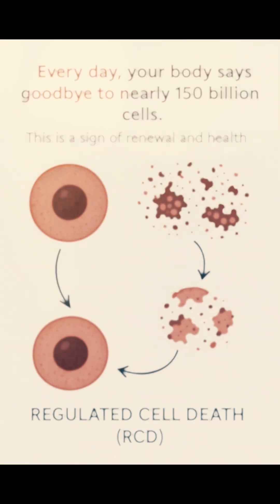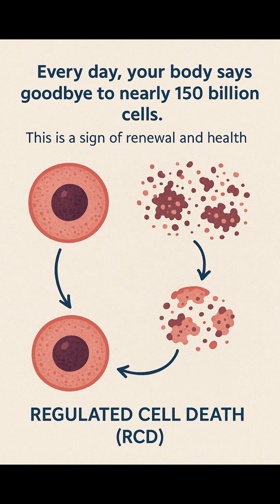This balance is vital for health, and the mechanism behind it is known as regulated cell death, RCD. Most people are familiar with apoptosis, the well-known programmed cell death that unfolds like a silent, clean exit. But cell death comes in many forms — some explosive, some fiery, and some still mysterious.